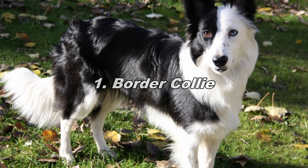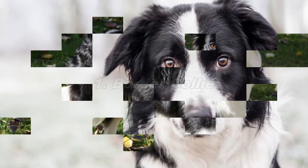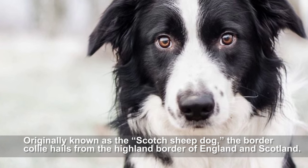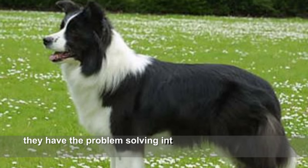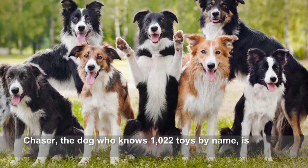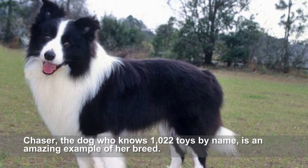Border Collie. Originally known as the Scotch Sheepdog, the Border Collie hails from the highland border of England and Scotland. Bred to think independently and at long distances from human shepherds, they have the problem-solving intelligence and strong working drive to maintain control of the flock. Chaser, the dog who knows 1022 toys by name, is an amazing example of her breed.